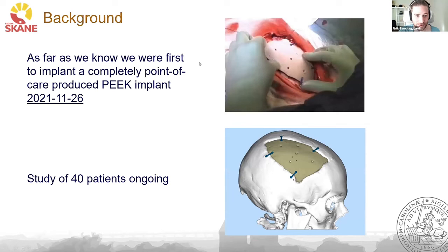As far as we know, we were the first to implant a completely point-of-care produced PEEK implant last year. Since then, we have also produced two more implants, which have been implanted in more patients. So in total, three patients so far. And we have a study for 40 patients that is currently ongoing.